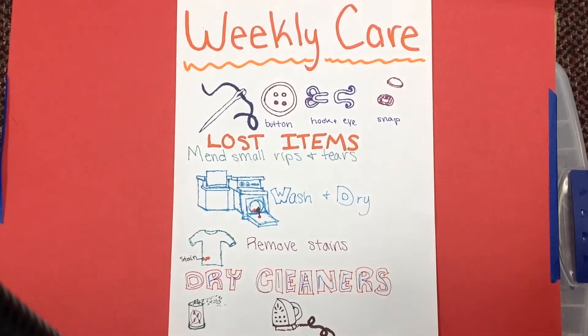When you go to the dry cleaner, tell them what type of stains you have and where they are for the right treatment. There's also water repellent spray for outerwear, brush-pilled garments, and then press clothes that are wrinkled.